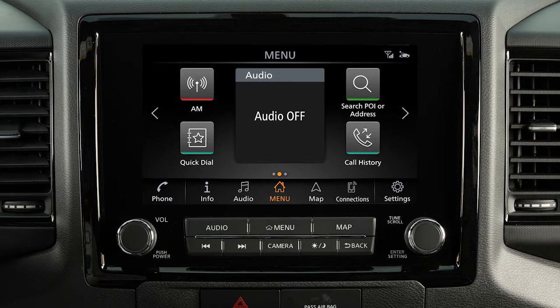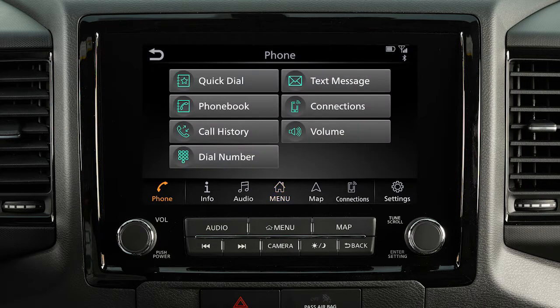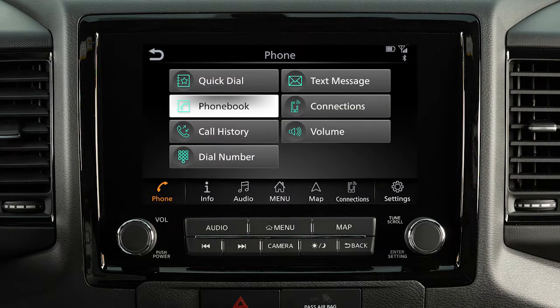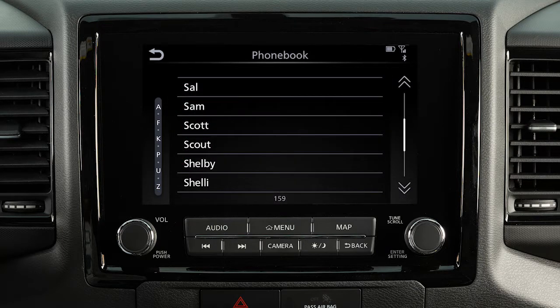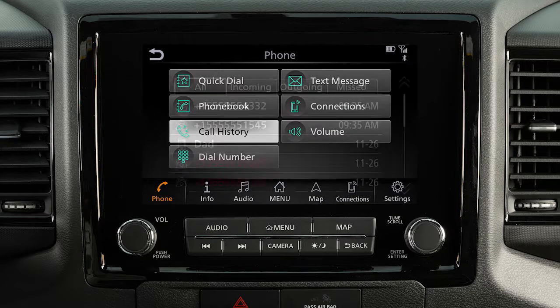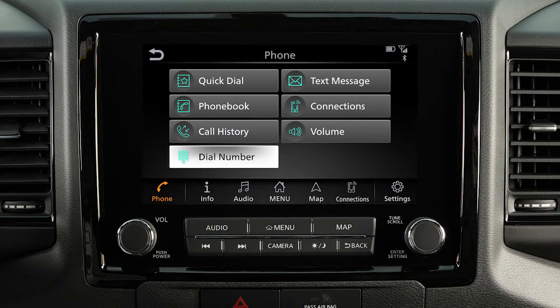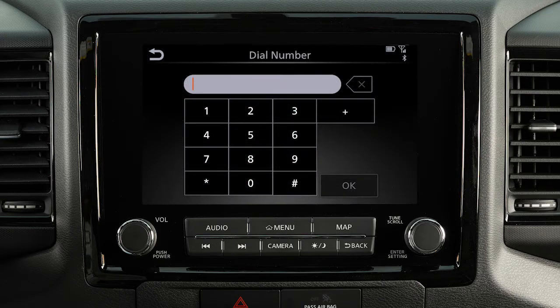To make a call, touch the phone key on the launch bar. Then select one of the following options: Quick Dial, to make a call from your saved favorites; Phone Book, to call an entry in the phone book; Call History, by touching an entry from the incoming, outgoing, or missed calls list; or Dial Number, to input a phone number manually.